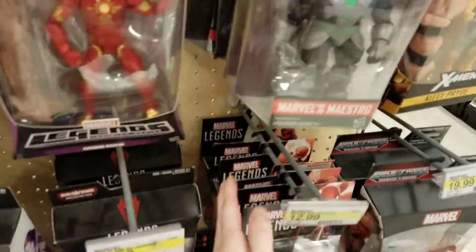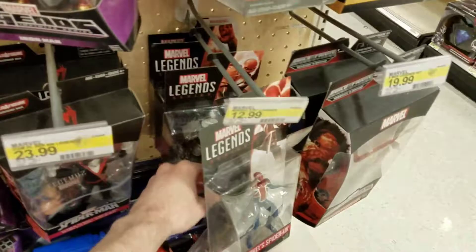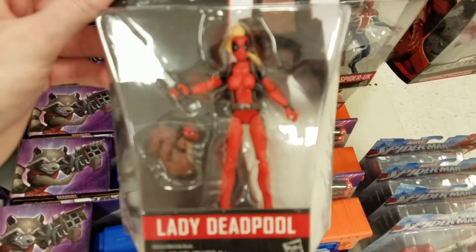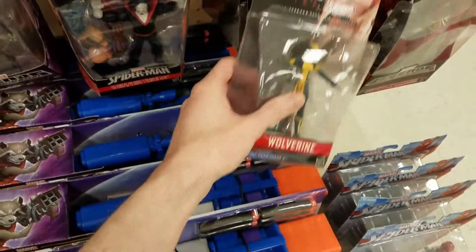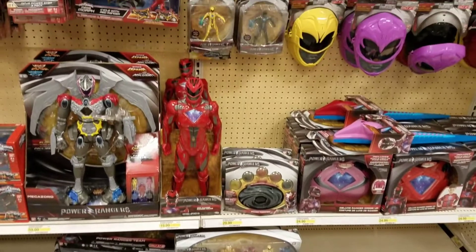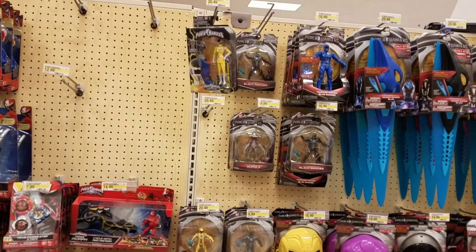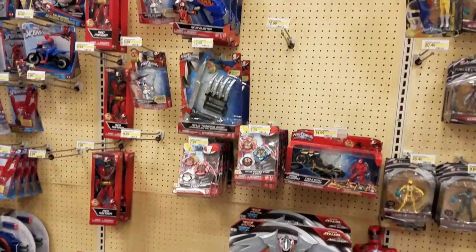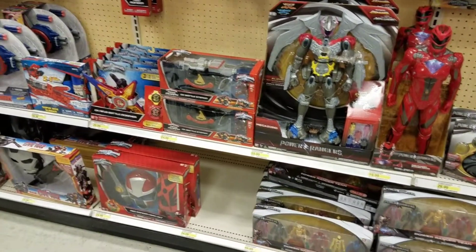I saw Lady Deadpool in here someplace — and here she is, as I drop everything. Basically no Power Rangers. They've got an end cap with all the new movie stuff but that's about it.